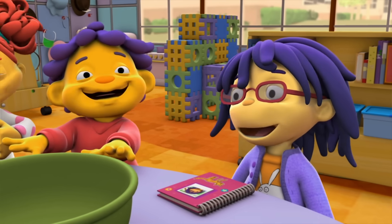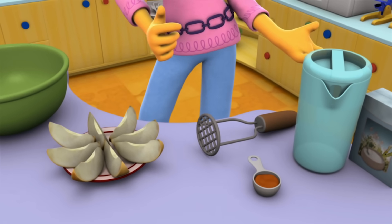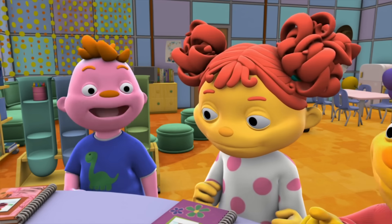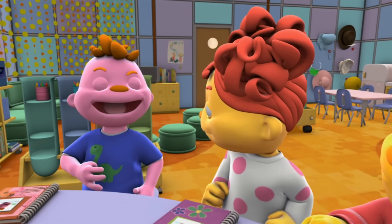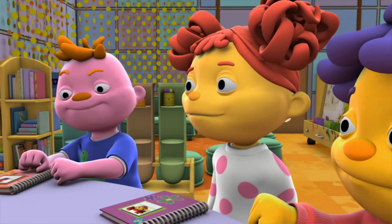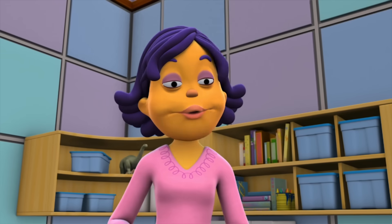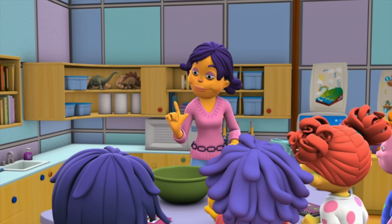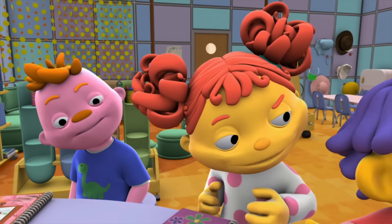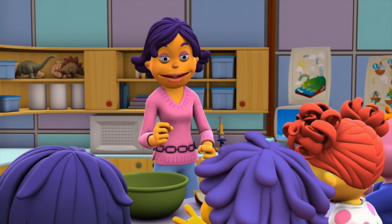I love applesauce! To make applesauce, we have to mash up the apples with our ingredients — water and cinnamon. Then we'll mix everything together. This investigation sounds yummy! First, we'll try mashing up the apples without cooking them. Then we'll heat up the apples on a stove and try to mix them again. What happens to the apples when we heat them? It's your job to observe how the heat changes the apples.